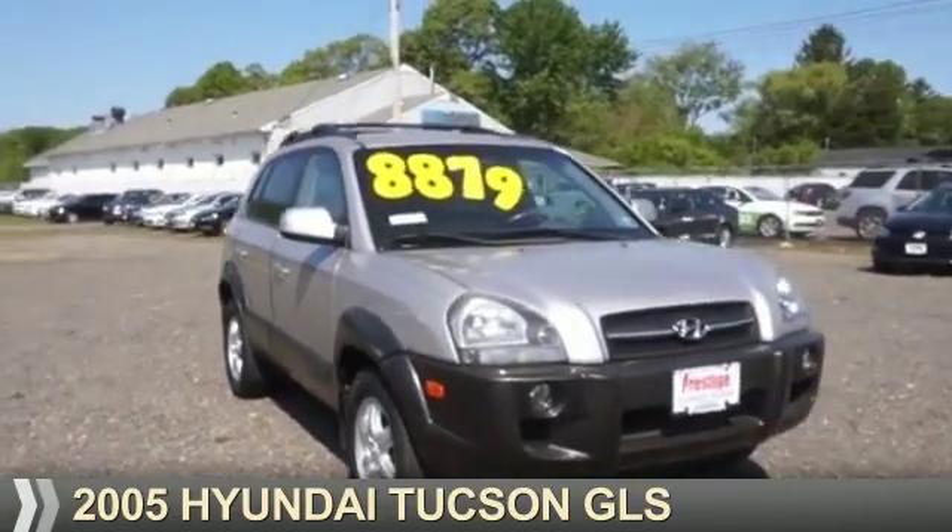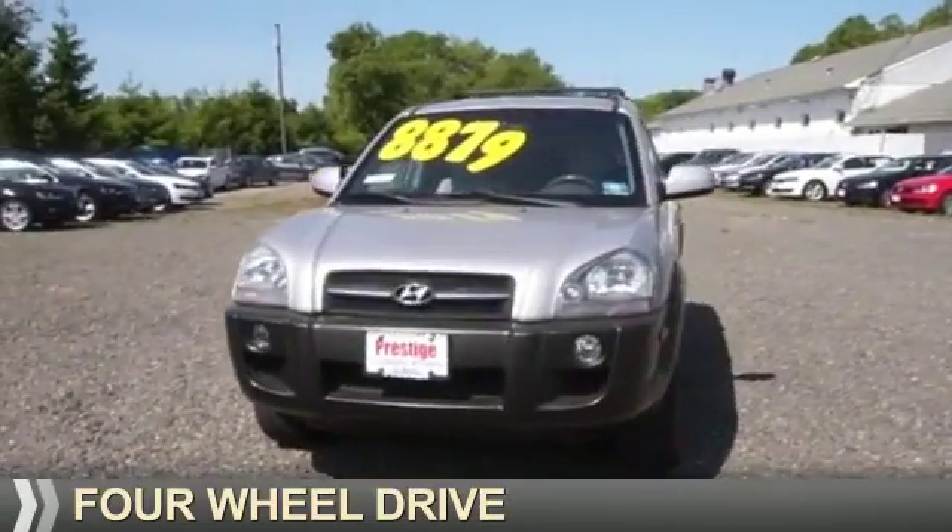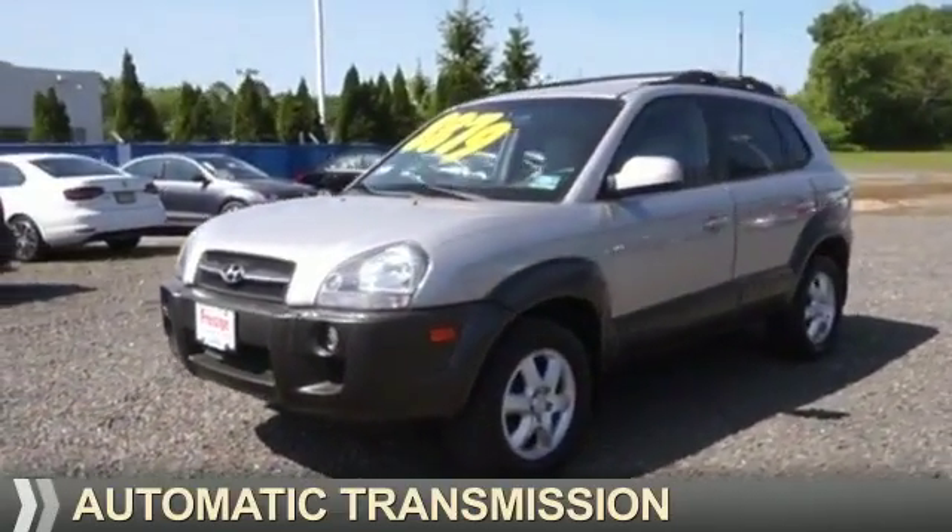Presenting the 2005 Hyundai Tucson. It's powered by four-wheel drive, a six-cylinder engine, and an automatic transmission.